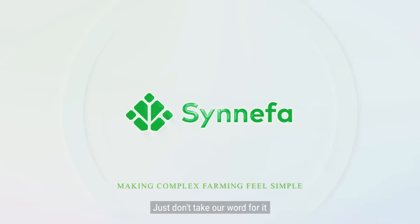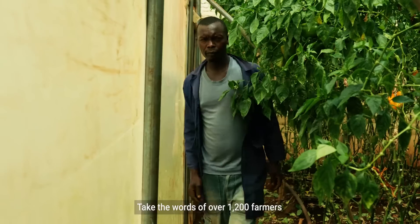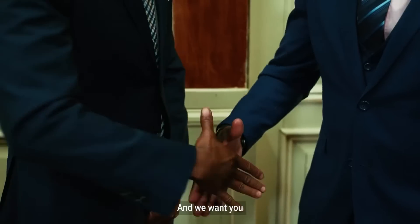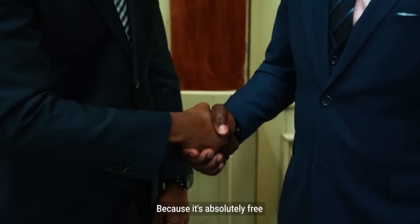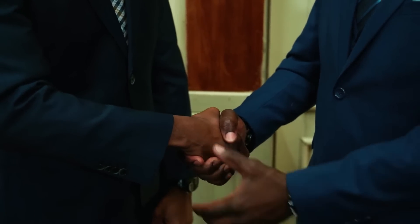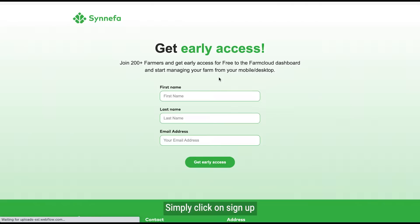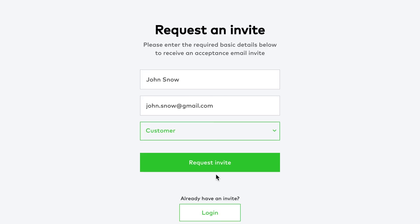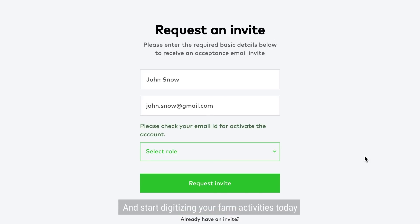Just don't take our word for it. Take the word of over 1,200 farmers that use FarmCloud today, and we want you to join us because it's absolutely free. Simply click on sign up on our website and create your free FarmCloud account and start digitizing your farm activities today.